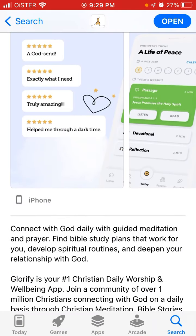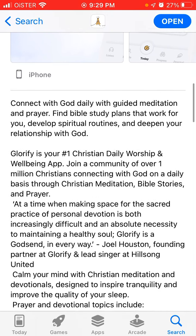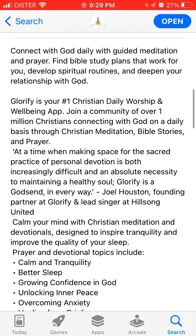You can connect daily with guided meditation and prayer. Find Bible study plans that work for you. Develop spiritual routines and deepen your relationship with God. Glorify is the number one Christian daily worship and well-being app.